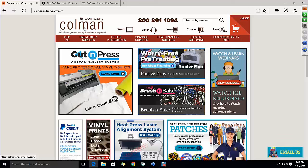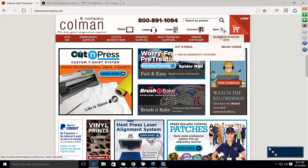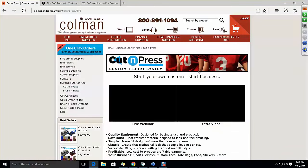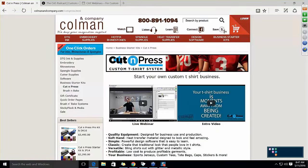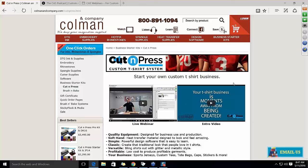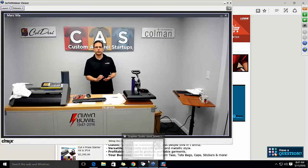What is this product? I'll show you where you can find it. On the website, you can go to Business Starter Kits and choose Cut & Press. There are other videos on there and even a free e-book download about starting the business. Let me go back to the camera so I can point at a couple of things.